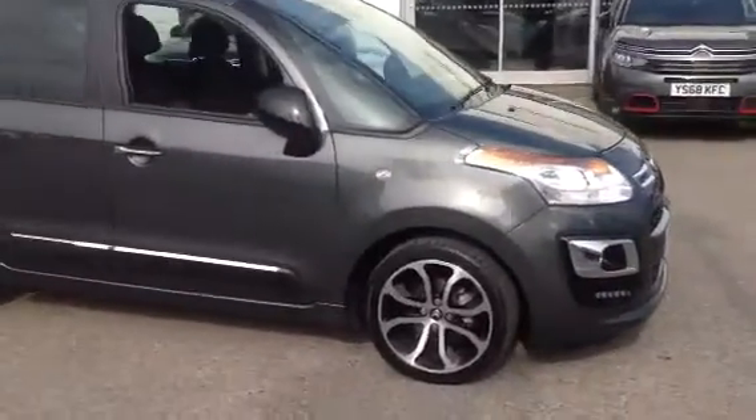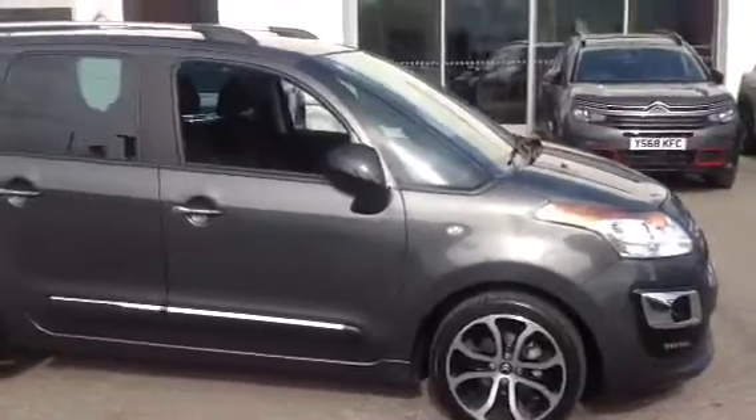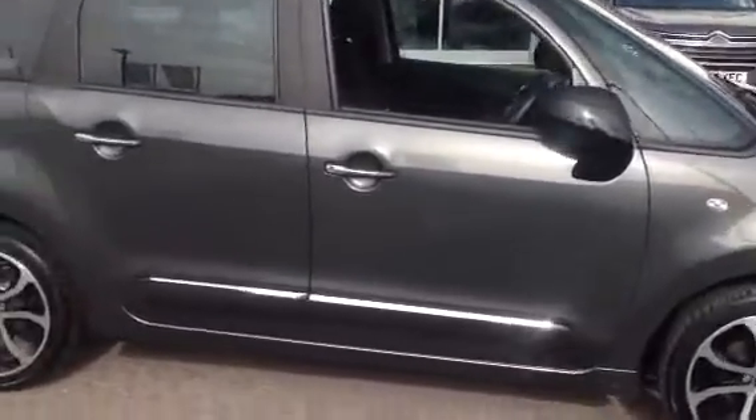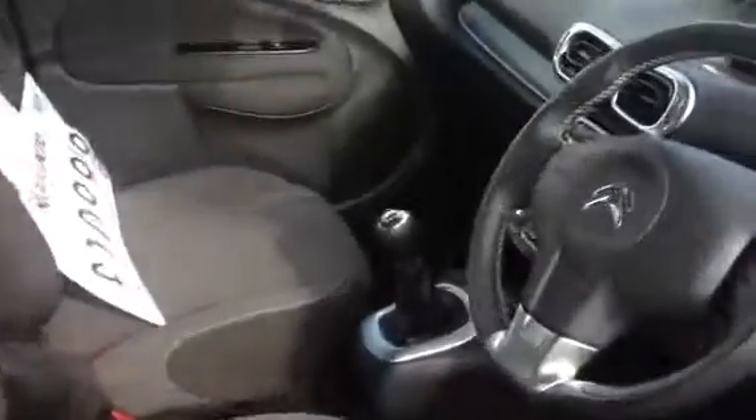The car is stunning in grey with 17-inch alloys, colour-coordinated door handles and mirrors. The car has covered only 14,000 miles from new.